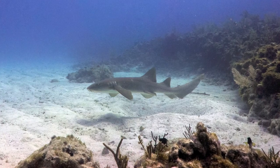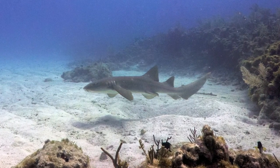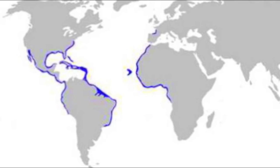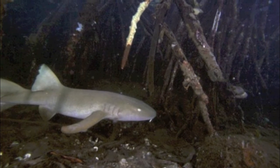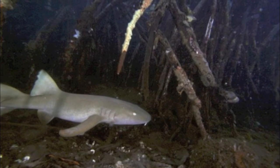Nurse sharks are inshore, reef-associated animals that live in tropical and subtropical waters. Their distribution resides in the Pacific and Atlantic Oceans, especially around the Caribbean islands. They can be found in and around reefs, channels, mangrove islands, and sand flats. The young tend to hide in the roots of mangroves for shelter.